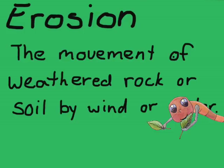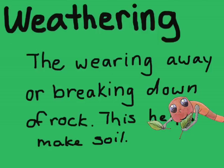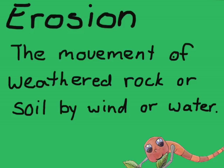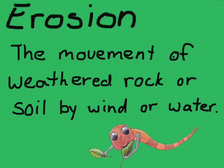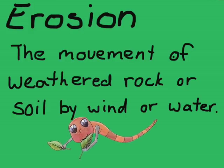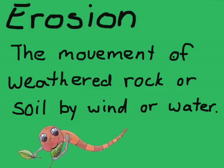So as rocks get smaller and smaller and help turn into soil, it's called weathering. And as they move from one place to another, it's called erosion. Erosion can be very dangerous because it washes river banks away and it causes there to be less and less land — less places for me, an earthworm, to live. And sometimes people will build their houses and those houses will collapse.